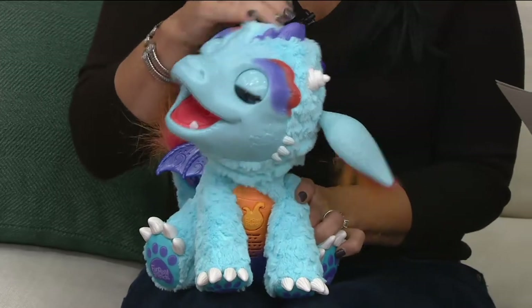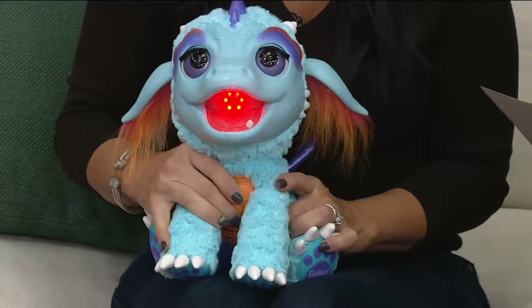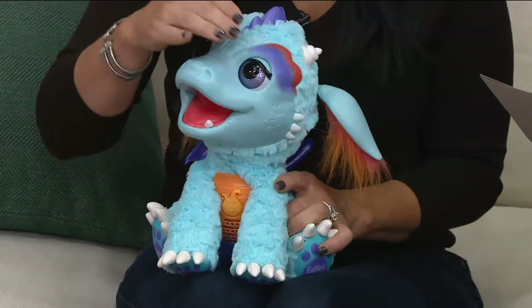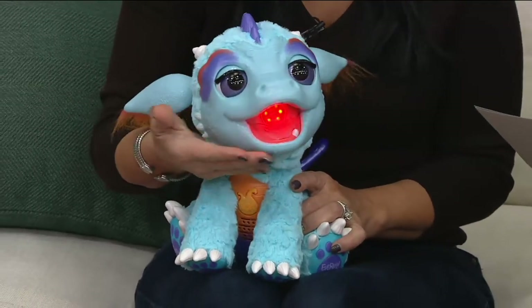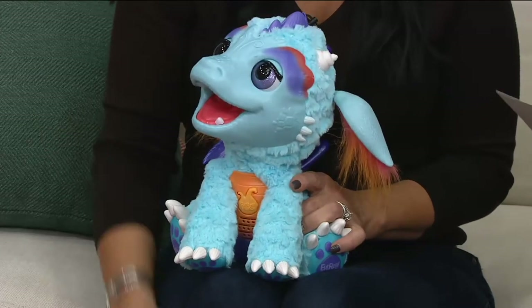He is on five easy payments of $12.48. He responds to touch, has 50 plus sounds and motion combos, and he breathes flame-colored mist. The best.